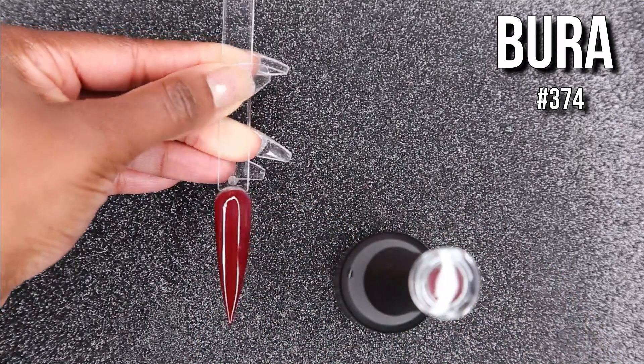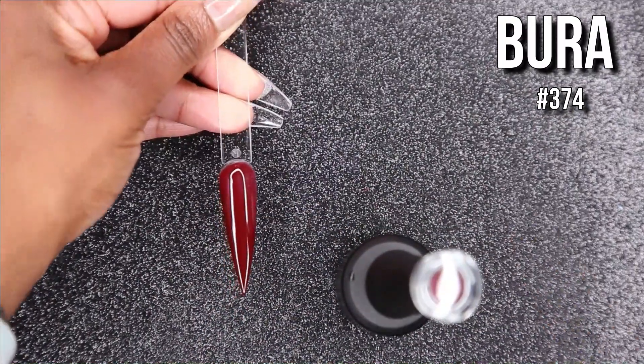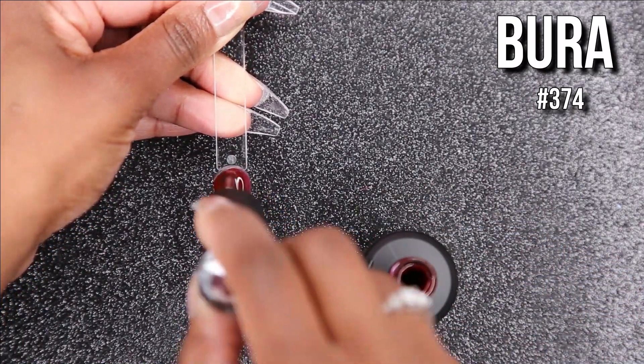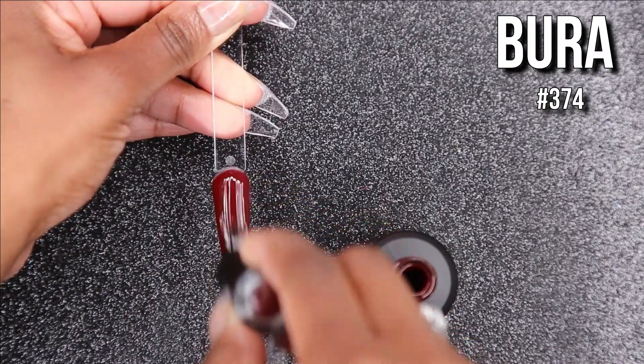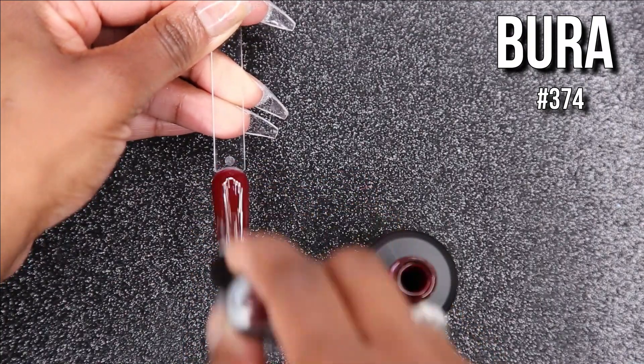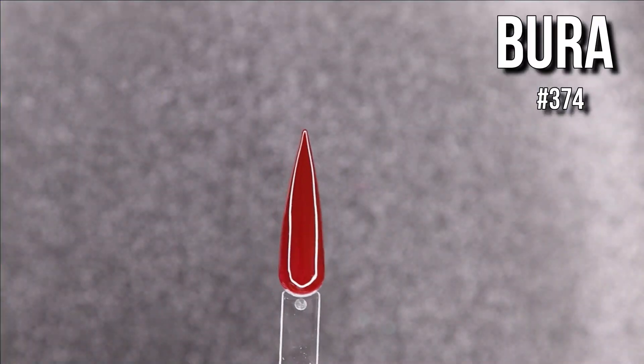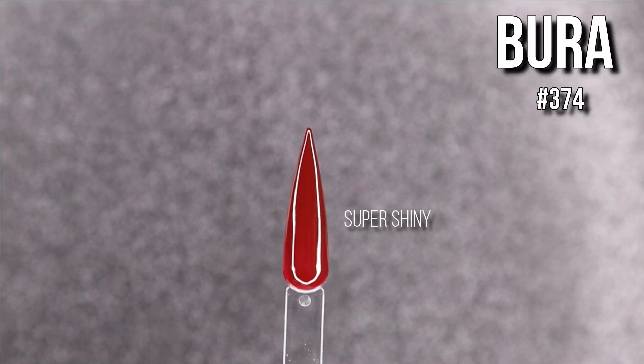So here we have this first really beautiful dark maroon wine color — it's just perfect for fall. I mean it's not fall anymore, but it's really perfect for fall. Their polishes went on really smooth. I was really impressed — I was like okay, I see what we're working with.